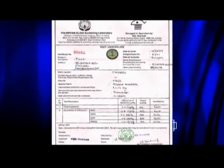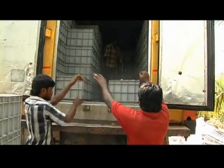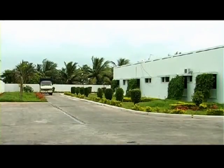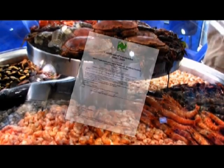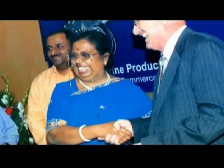Shrimps free of antibiotics are harvested and transported quickly in insulated vans to the processing plant. Certified shrimps are in great demand in the international market. This can give an edge to farmers in a highly competitive international market.